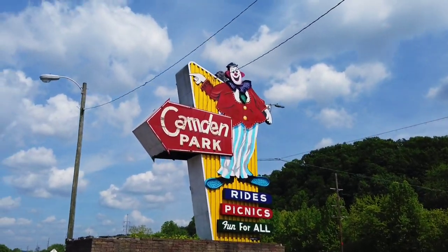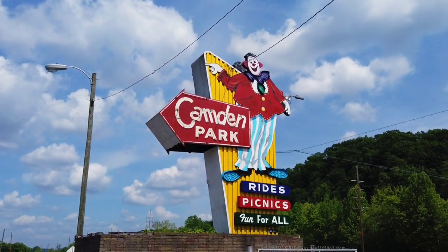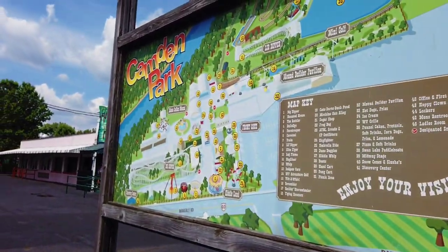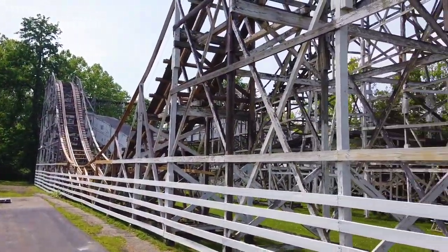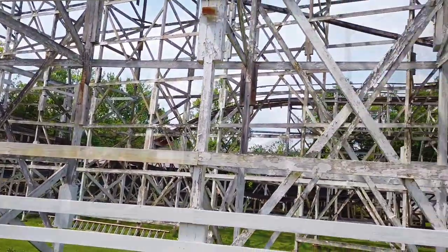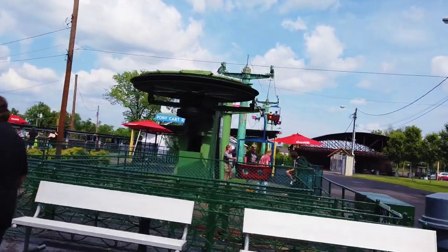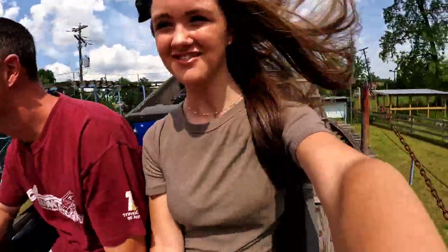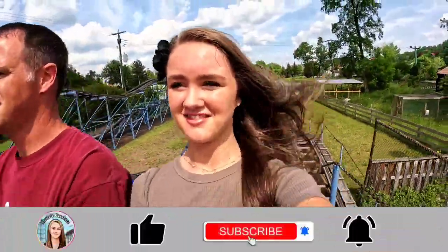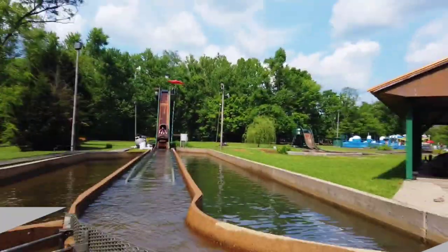Camden Park in Huntington, West Virginia is the state's only current operating amusement park, and today we're going to be making a visit to Camden Park to ride all of their roller coasters and see how small and sketchy this park really is. Will this be the sketchiest amusement park I've ever been to? Make sure to stick around throughout this whole video to find out. I'm Katie, and welcome to Katie's Coasters. Make sure you subscribe if you're new here, and without further ado, let's get right into this Camden Park vlog.